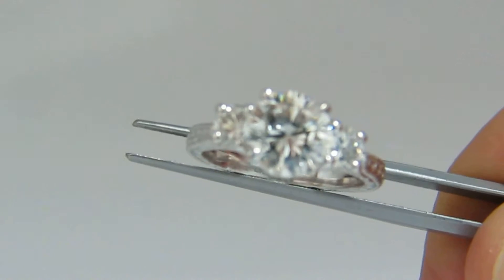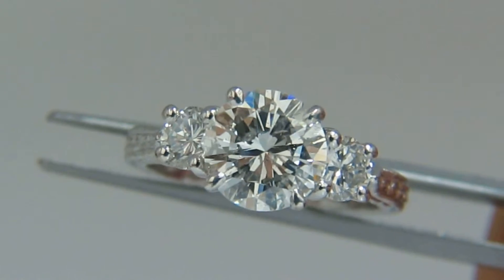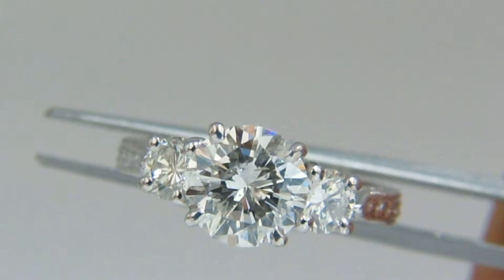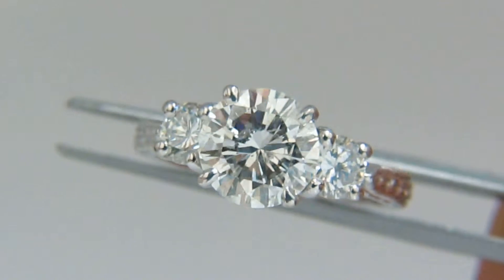Here is a video of the 1.92 carat round diamond ring. This ring has a GIA certified diamond with the specifications listed on its page.